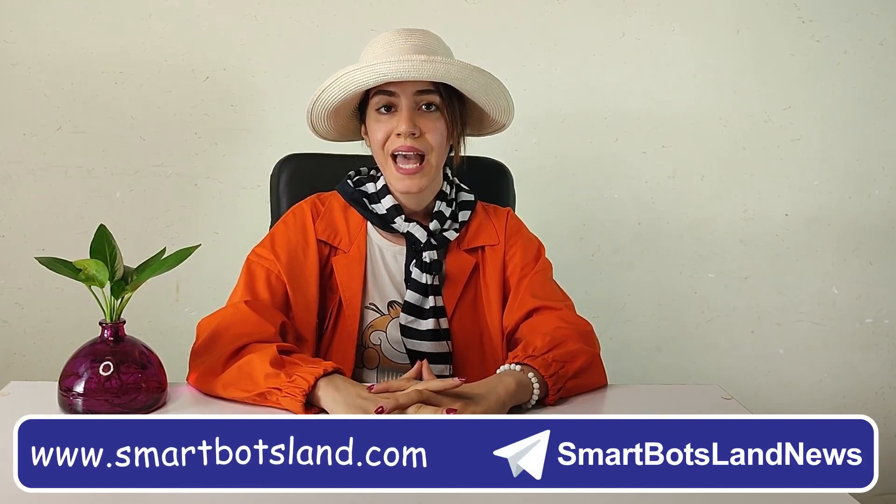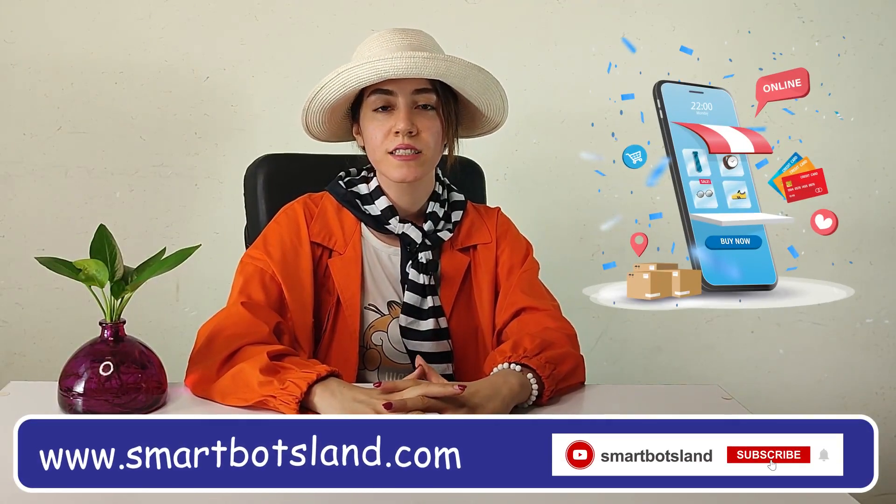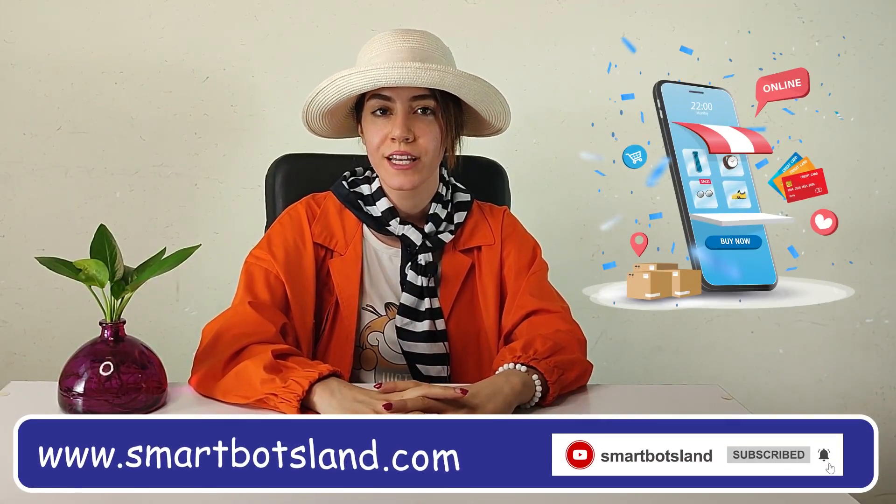After you have registered in the panel and launched your bot, it is easy to set up your online shop. Let's see what facilities the SmartBot panel gives you to set up your online shop.